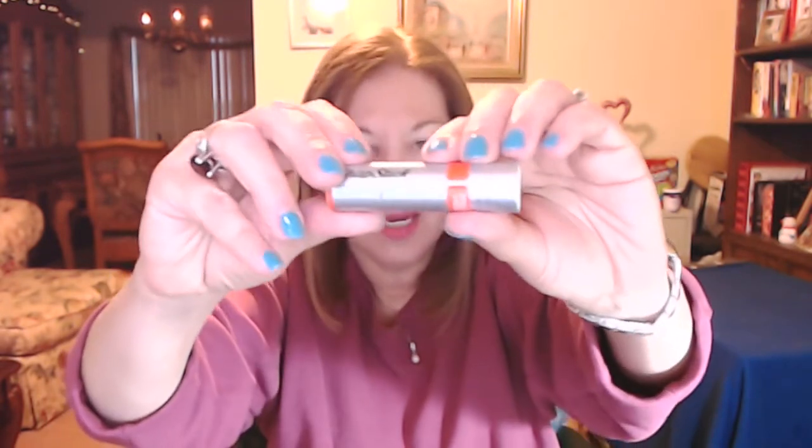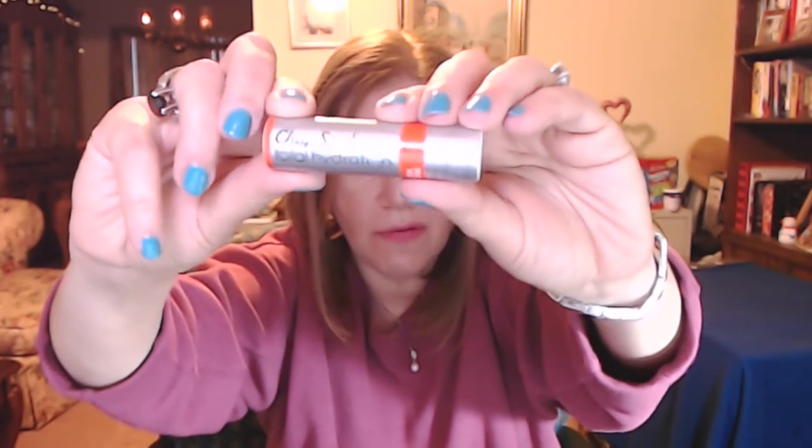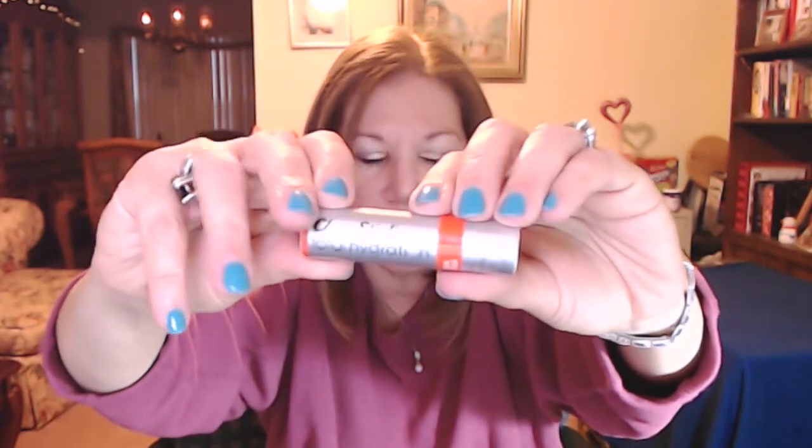The last thing I wanted to show you is the ChapStick Total Hydration. This is called Fresh Citrus and it's one I gravitated back to this month. It has a wonderful smell — I love it, I wish I could put it on right now but I've got lipstick on. It's just so moist. I've been using this, along with Aquaphor on my lips, religiously to keep them hydrated through the really bad winter months we've had.